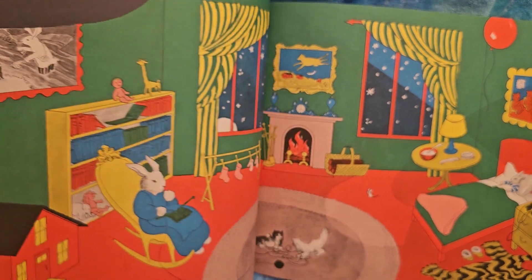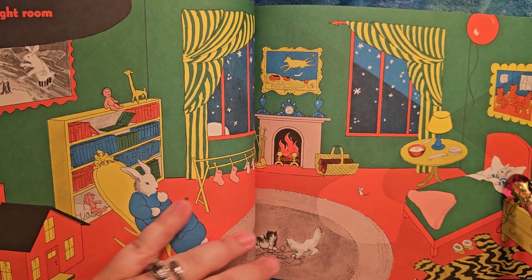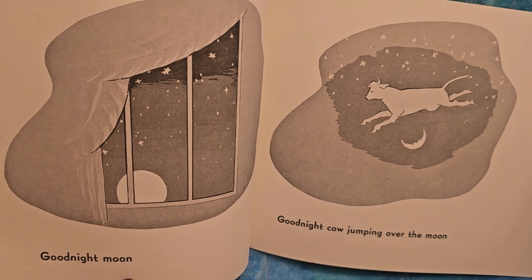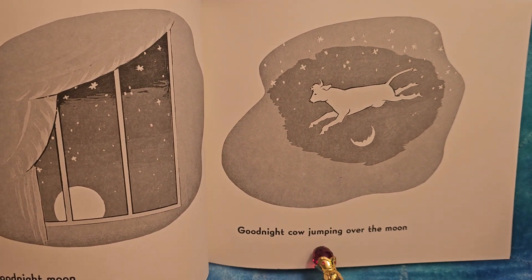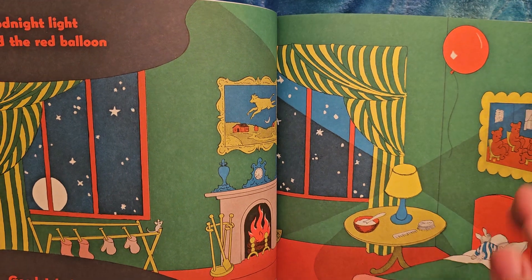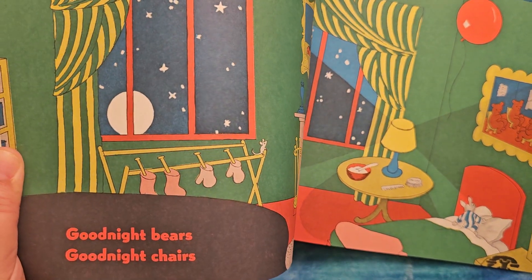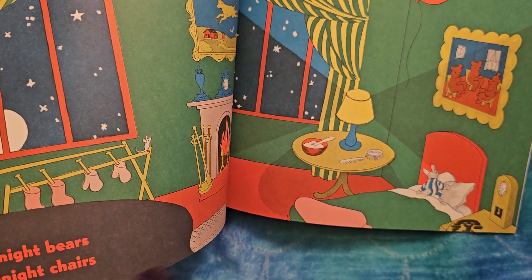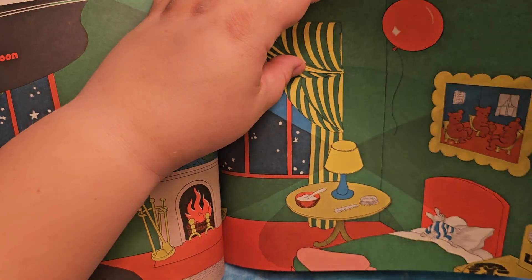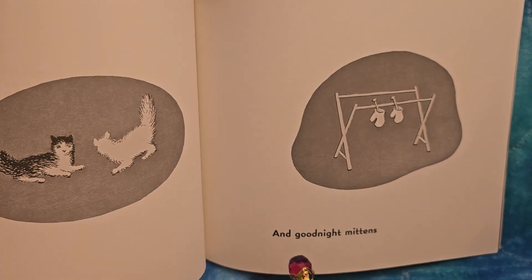Good night room. See everything in the room — it's time to go to sleep. Here's the little baby bunny, bedtime bunny. Good night moon. Good night cow jumping over the moon. Good night light and the red balloon. Good night bears. Good night chairs. The bunny's turning around to say good night to the bears in the chairs. Here's the little clocks. Good night kittens and good night mittens.